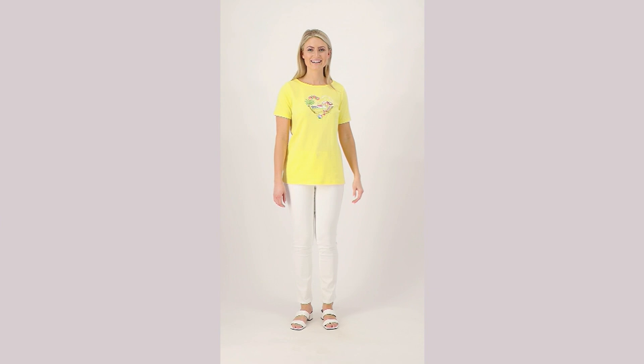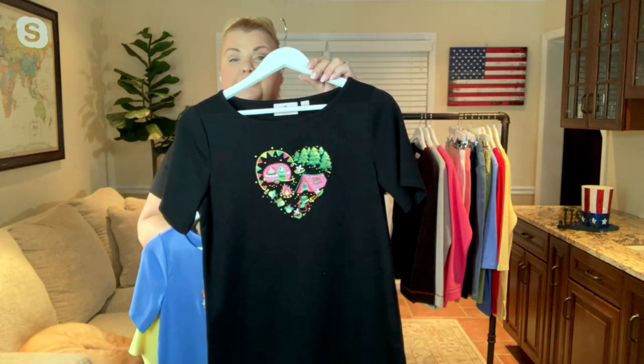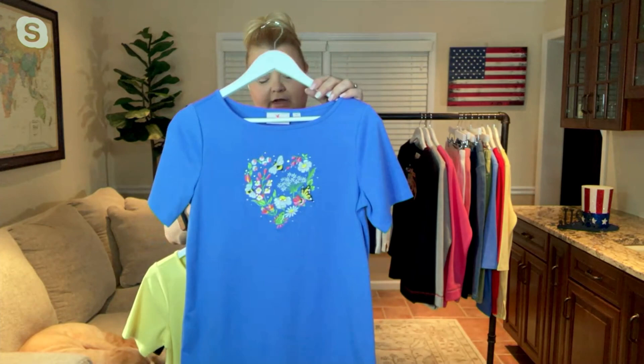We have three choices for you. That yellow beach that you saw on the model — we have all sizes available. The black glamping — we have extra-extra-small through medium through 3X. We'll do some close-ups for you on QVC.com, so don't forget about that. And then lastly, Blue Bonnet Garden.